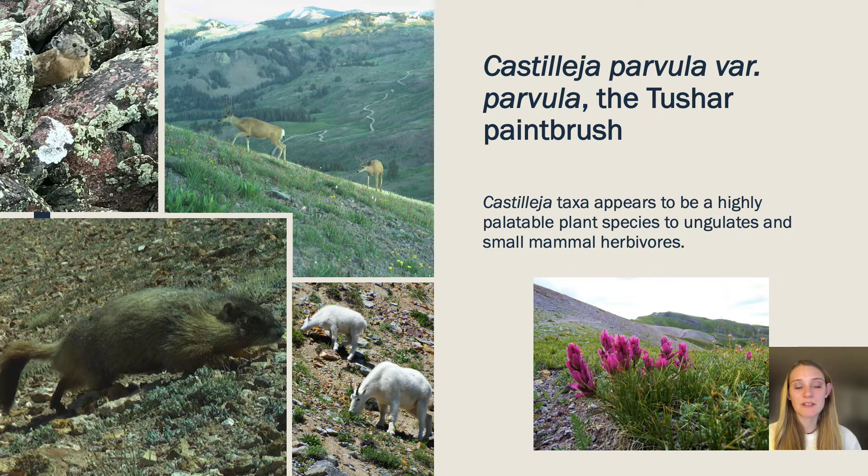Here in the Tusher Mountains we see Castilea utilized by mountain goats, elk, deer, cow, marmot, pika, and white-tailed rabbits. Everything seems to love this ice cream plant.